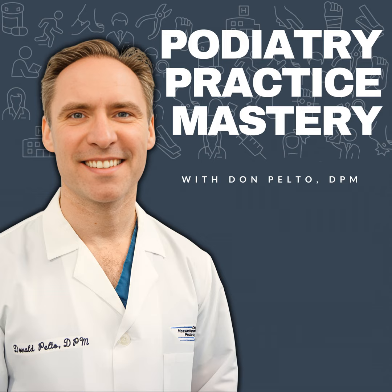Hi, Don here. Welcome to Podiatry Practice Mastery. I'm going to go over today some tips on 10x-ing your orthotics.